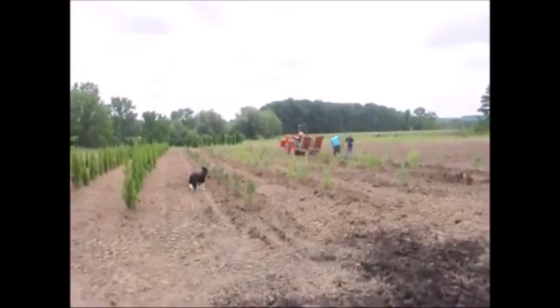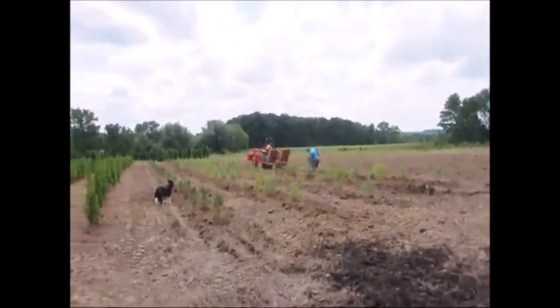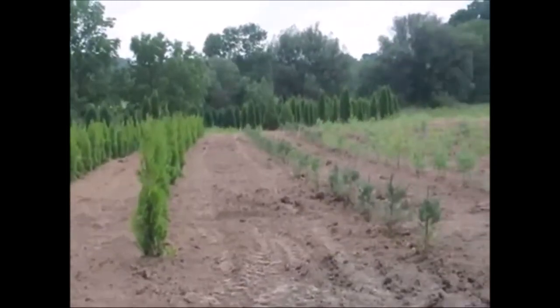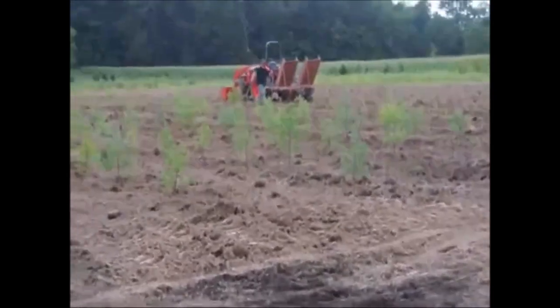All those trees have been planted and we'll be moving on to the next set. There it is — half the field is done.